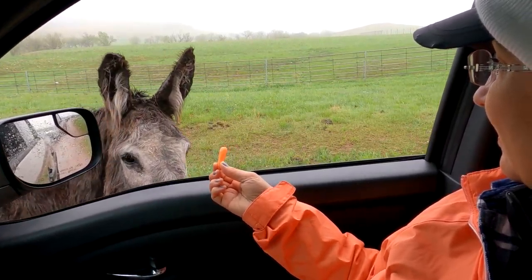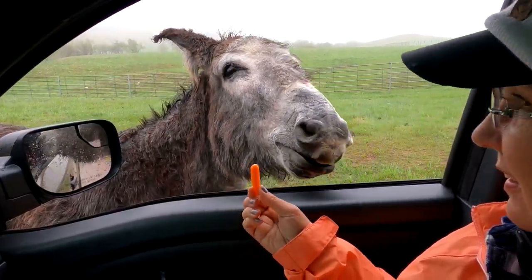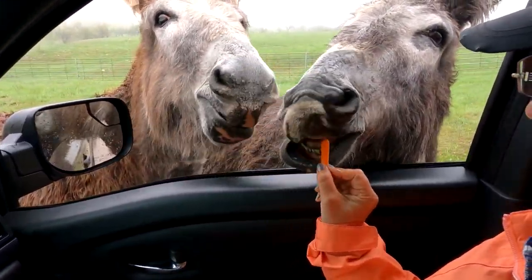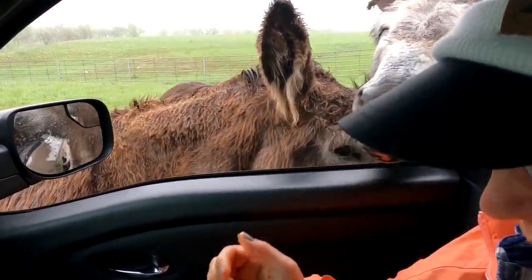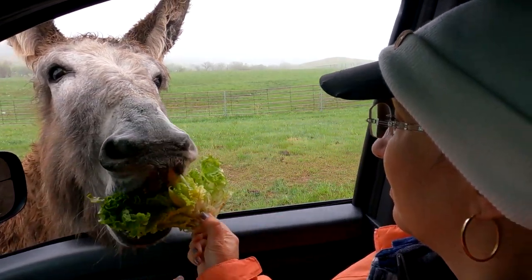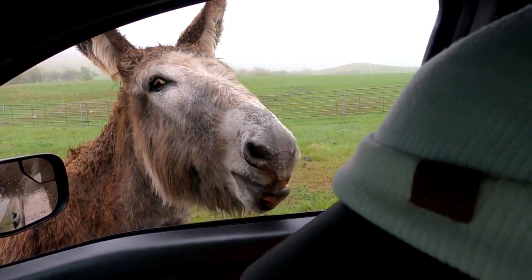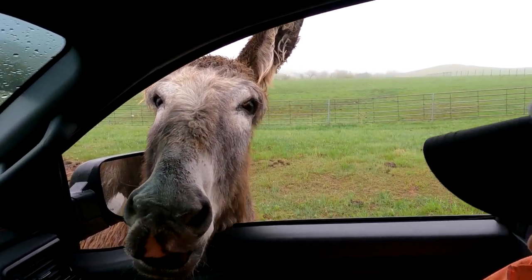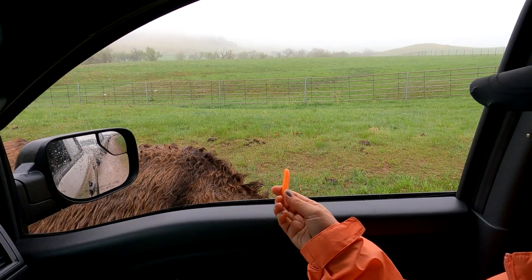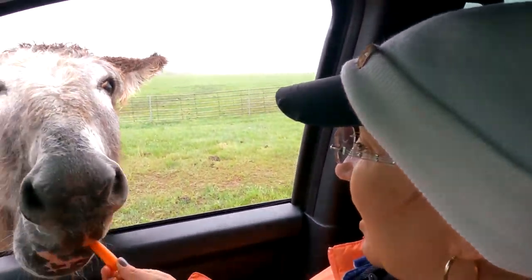Look at the hair! Nice carrot! Do you hear it? Lily, what's going on here? Lily, be quiet. That doggy doesn't care anything about Lily.